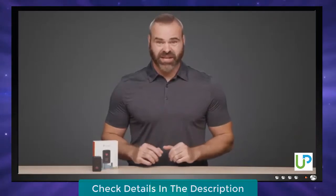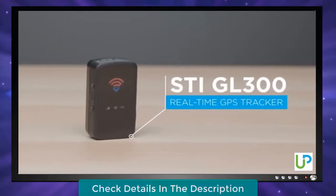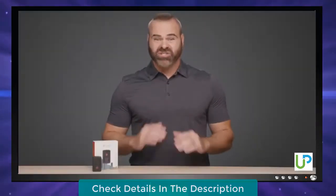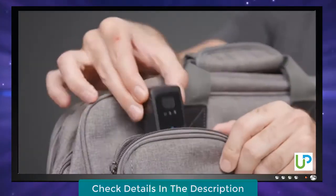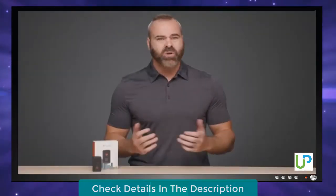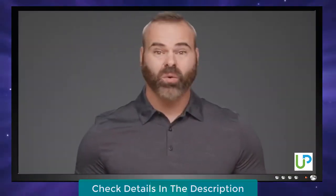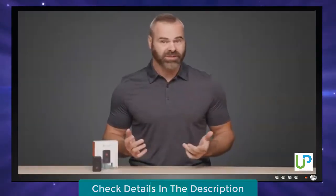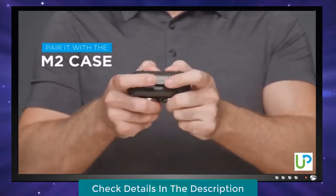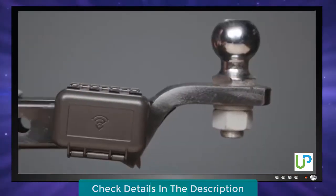Track anything in real-time with the precision performance of the STI GL300 real-time GPS tracker from SpyTech. This unit is super discreet with a small body size of only 2 inches, so it fits almost anywhere. Plus it packs a 2-week battery life for less charging hassle. Attach it to a person, vehicle or object and start tracking immediately from your phone or computer. Pair it with the M2 waterproof case for easy magnetic deployment on cars or out in the elements.